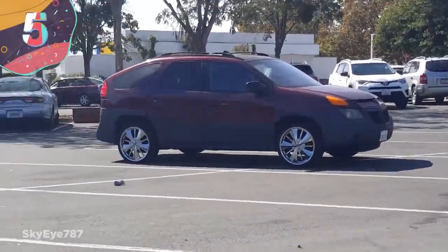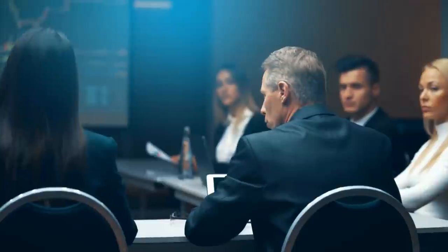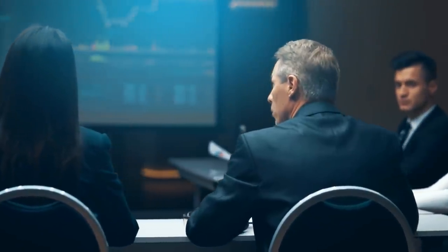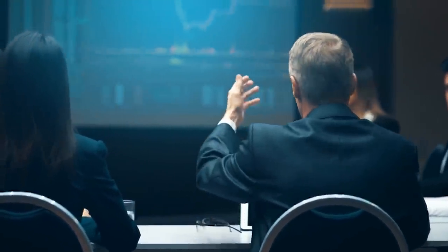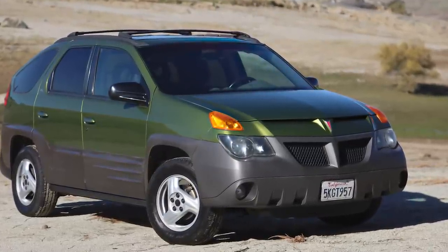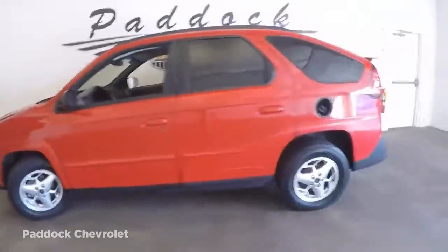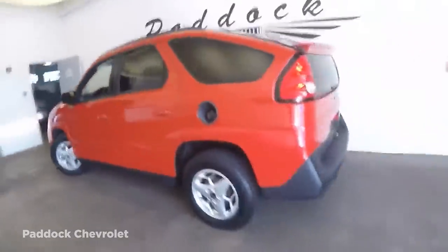Number 5: Pontiac Aztec. It's rare for companies to take real risks with new products, but in 2000, General Motors wanted to try to revolutionize the SUV market and saw the Aztec as the way to do it. Marketed as a sports recreational vehicle, it had a number of clever inclusions such as rear outswing doors, a bi-parting rear tailgate, and a remarkably comfortable interior.